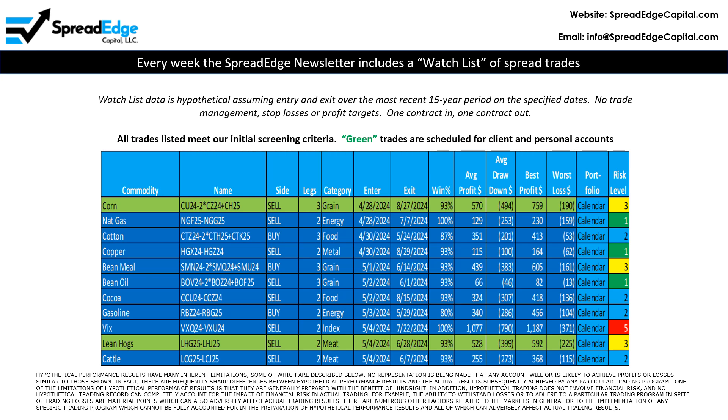This week there are two trades planned for client and personal accounts. This video will focus on the short Lean Hogs calendar spread.